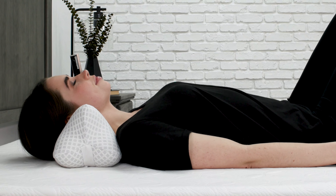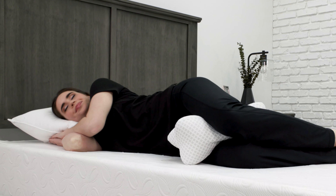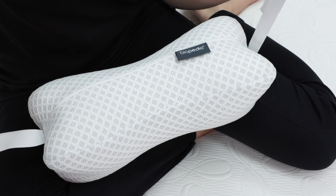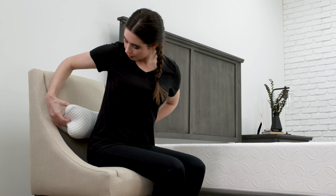Due to the contour design, this pillow is best used for neck, lumbar, cervical, and leg alleviation. The adjustable strap allows you to comfortably use this bone pillow while also sitting in a chair.